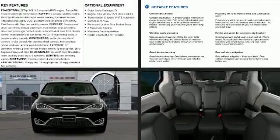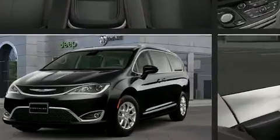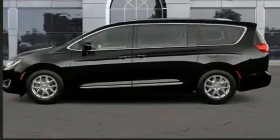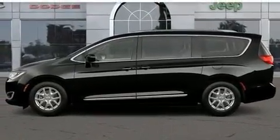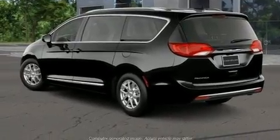Come test drive this 2020 Chrysler Pacifica. It features an automatic transmission, front-wheel drive, and a refined six-cylinder engine. Chrysler prioritized fit and finish, as evidenced by a tachometer, front fog lights, a power rear cargo door, and a roof rack.